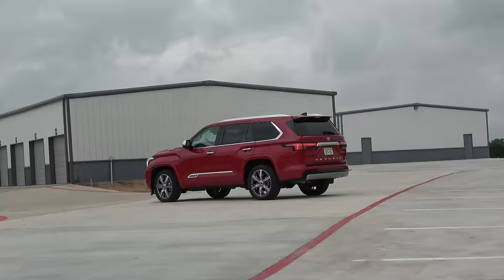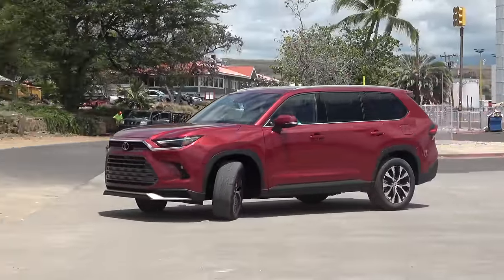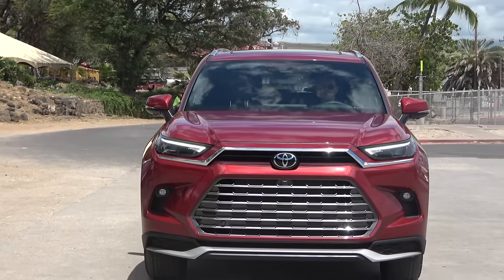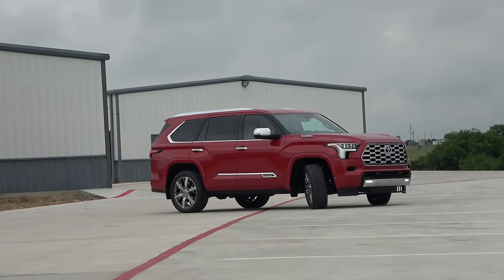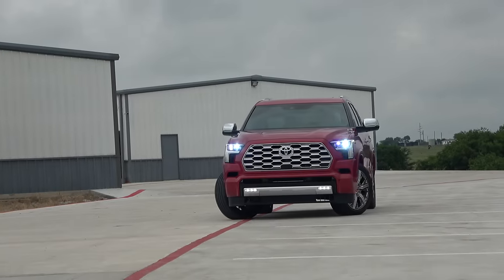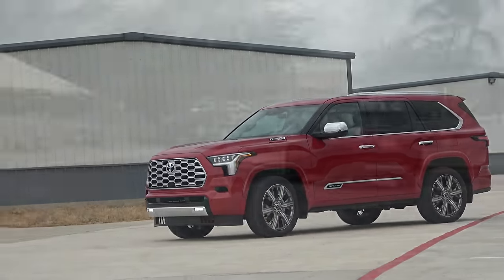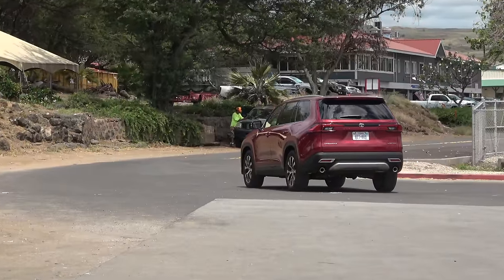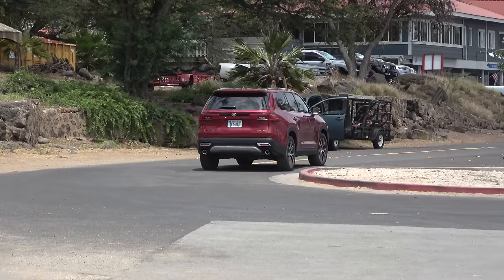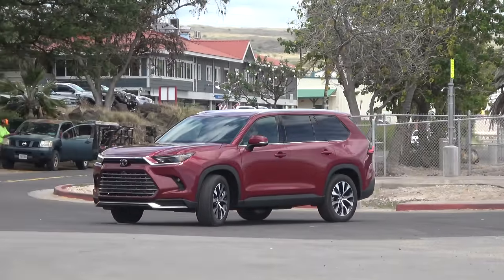Toyota is a brand that offers more SUVs and crossovers than pretty much any other brand out there. Yet with the three-row crossover segment growing dimensionally, Toyota has just added a new model to the lineup: the Grand Highlander. This large crossover fits below the also new Toyota Sequoia based on price, but is actually bigger in size than its body-on-frame older brother. So is it worth spending about $20,000 more on a Sequoia over a Grand Highlander? That's the question we're going to answer today.